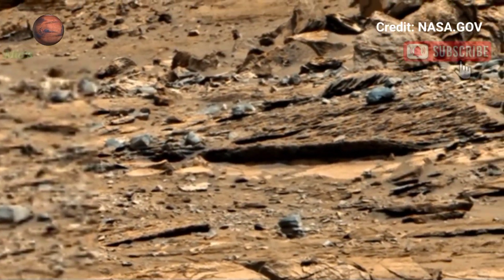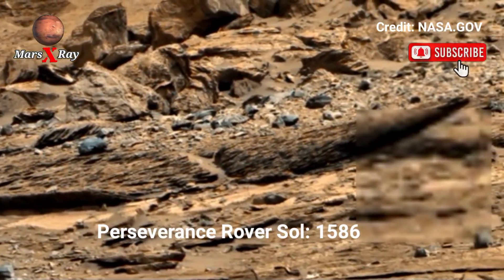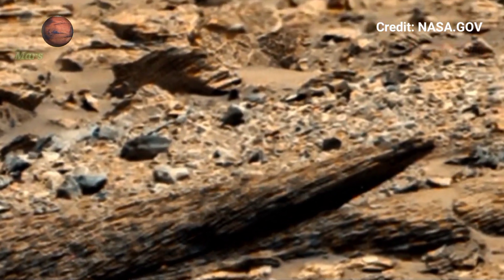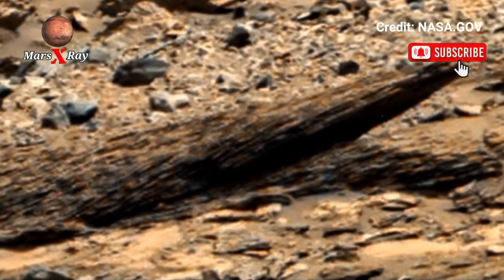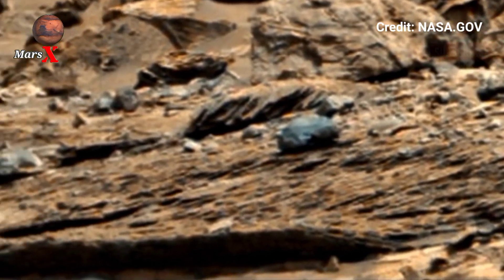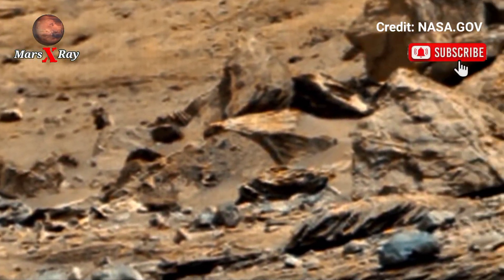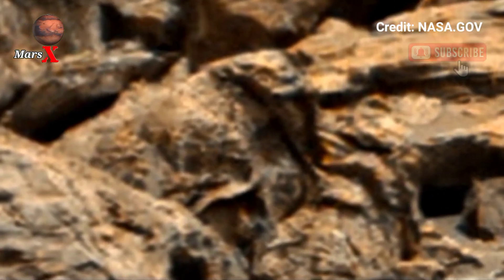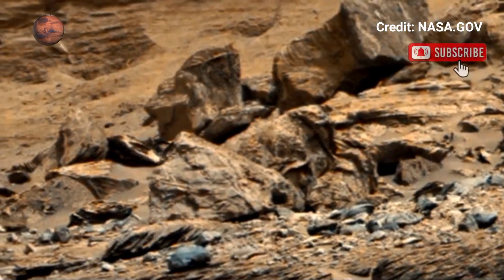Welcome back to the YouTube channel. Mars X-Ray NASA smart person showed Soul 1586 — this stunning and incredible video captures the Martian surface in striking detail, showcasing rocky hills, vast deserts, and intricate geological formations. The rover's advanced cameras reveal the stunning textures and colors of the Red Planet, offering an unprecedented look at its alien environment.